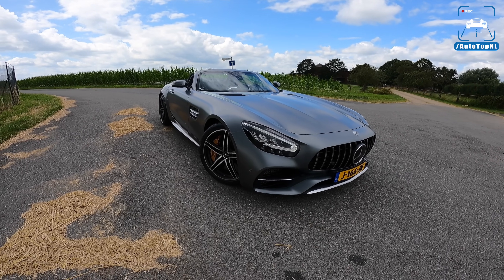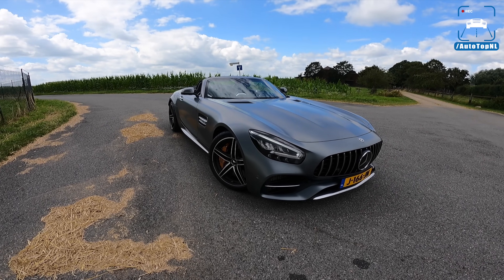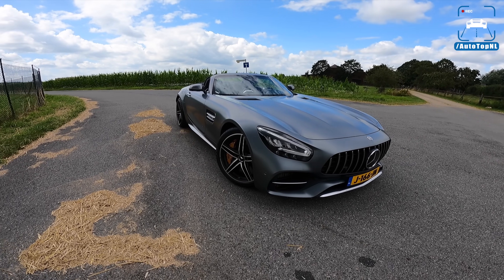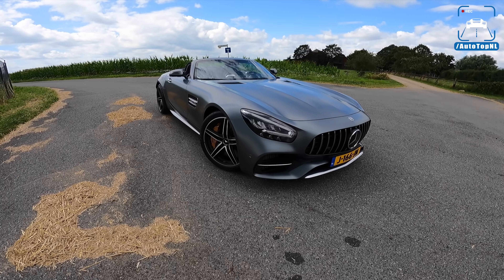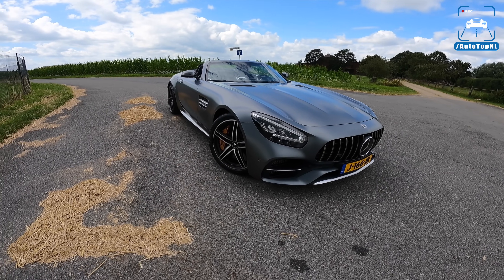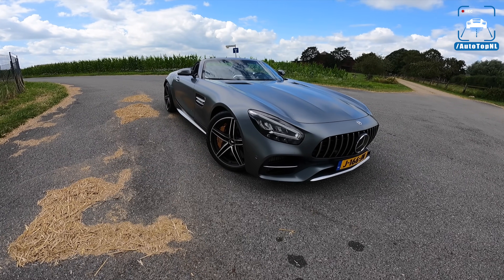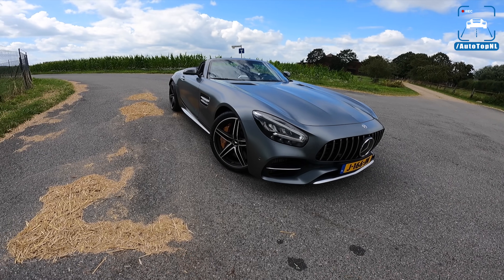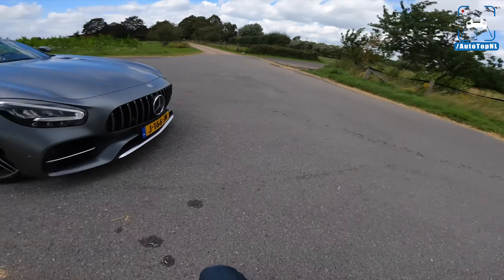What's up ladies and gentlemen and welcome to this POV review by AutotopNL. My name is Max and today we are taking out this awesome 2021 Mercedes-AMG GTC Roadster. There are a couple of reasons for that: number one, it's a beautiful day; number two, I freaking love the AMG GT and the GTC in particular; and number three, it has had a little update. This is a 2021 GTC Roadster, and the AMG GT in general got a facelift update for this year. Today I'm going to show you around it, cover a few of the changes, and take it for a drive towards the Autobahn for an Autobahn blast.